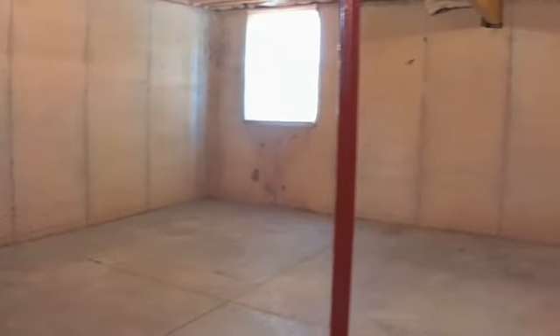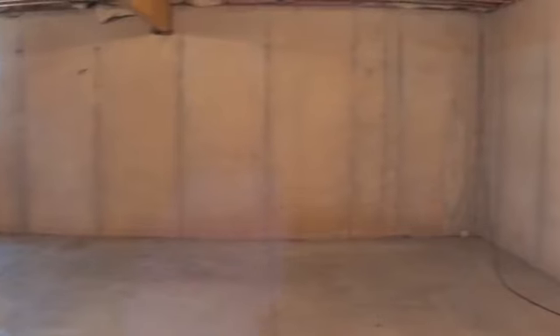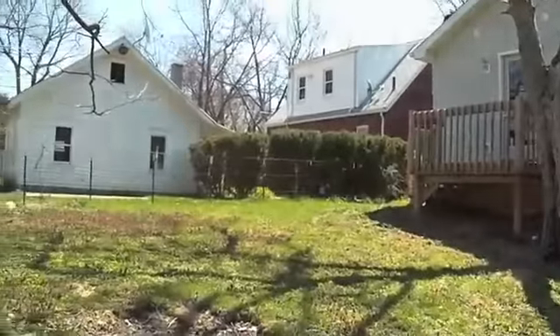This house also has a full basement including a daylight window, which gives you lots of options for future space if you'd like to finish a rec room or another bedroom down here. The backyard has plenty of space for a nice barbecue or for kids or pets.